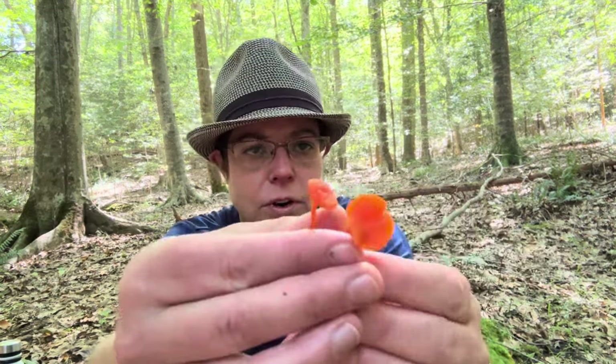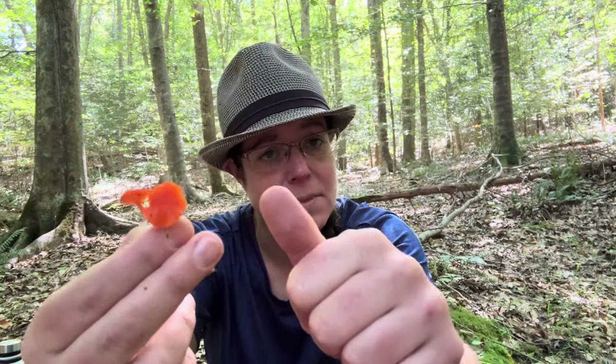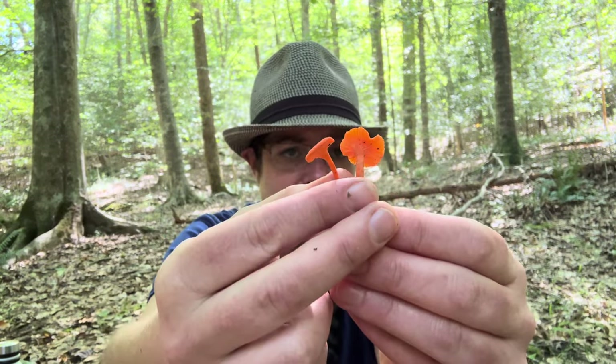The other thing I want to highlight about Cantharellus cinnabarinus is it is one of our chanterelles that has a longer fruiting season than some of our larger, golden colored chanterelle mushrooms. If you're familiar with chanterelle hunting in the eastern United States, it is sort of a summertime affair. Here in the Raleigh area where I live, the height of chanterelle season is typically around mid-July or so. But Cantharellus cinnabarinus really just seems to fruit for a longer period of time. They're very small mushrooms — the largest is about the size of my thumb.